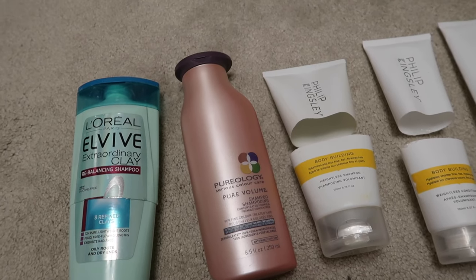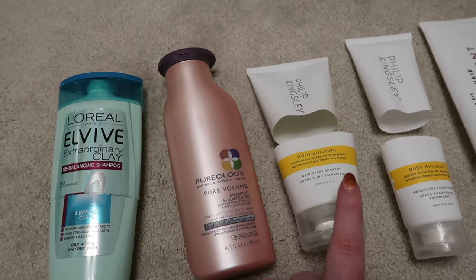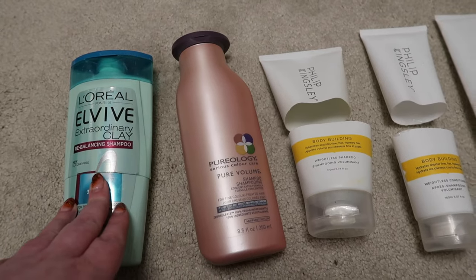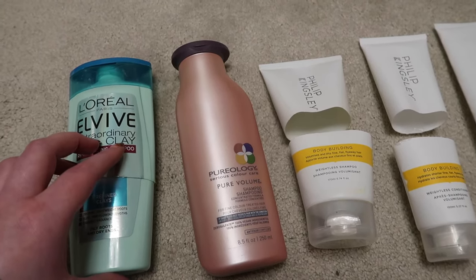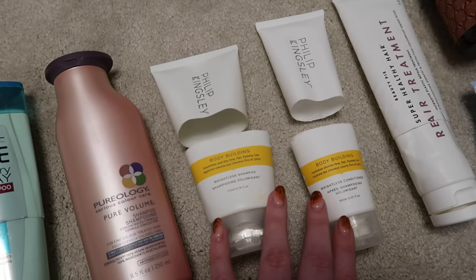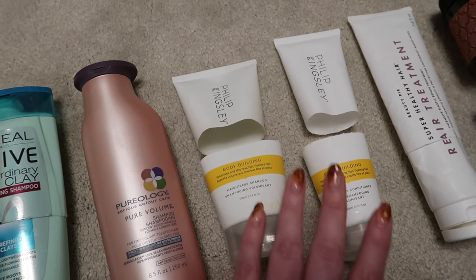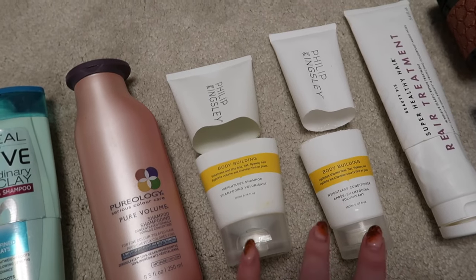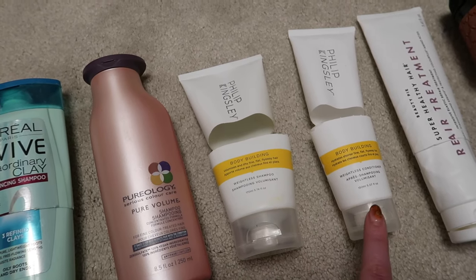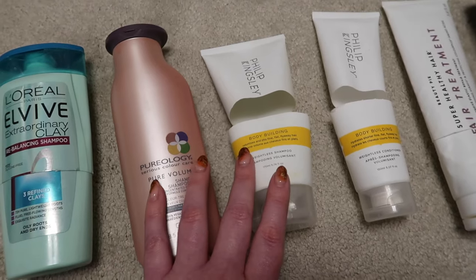I got a very good offer on a jumbo size of the Philip Kingsley Bodybuilder which I was always intending to repurchase, so I have repurchased that one. I also might repurchase the Pureology — I liked both. The L'Oreal is a deep clean one I use every so often. I also finished the corresponding conditioner for the Bodybuilder. Because I've got such fine hair that gets weighed down, these two I absolutely love for making it feel really clean without weighing it down.